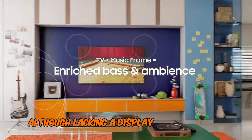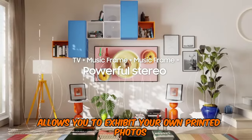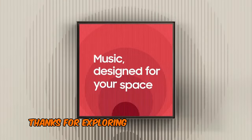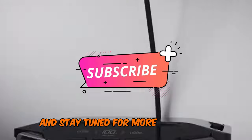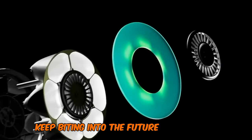Although lacking a display like other smart frames, its chic design allows you to exhibit your own printed photos, making it a perfect blend of form and function. Thanks for exploring the edge of tomorrow with us at TechByte. If you're thrilled by these tech wonders, subscribe and stay tuned for more mind-blowing innovations. Until next time, keep biting into the future of technology.